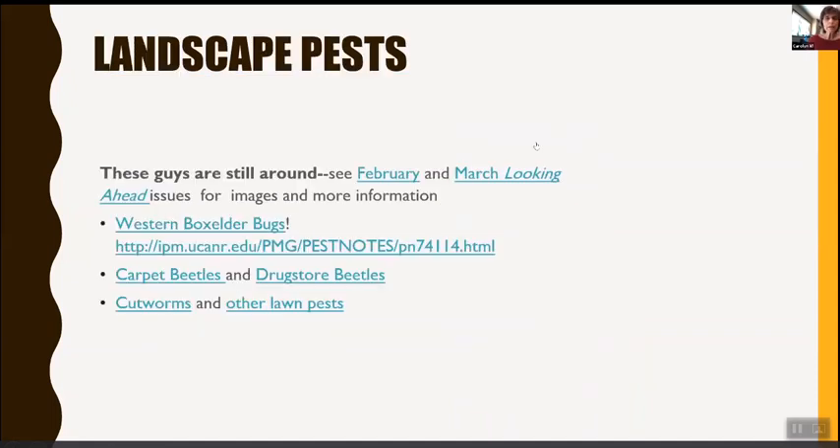Some of you may have had a chance to look at the classes for February and March — those are still available if you'd like to look at them. There are still topics like western box elders, carpet beetles, drugstore beetles, cutworms and other lawn pests covered in those previous sessions.